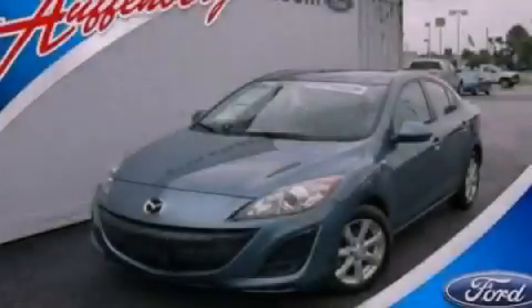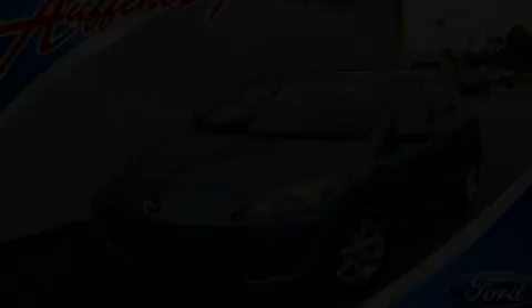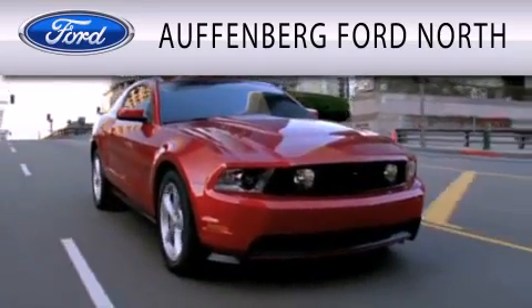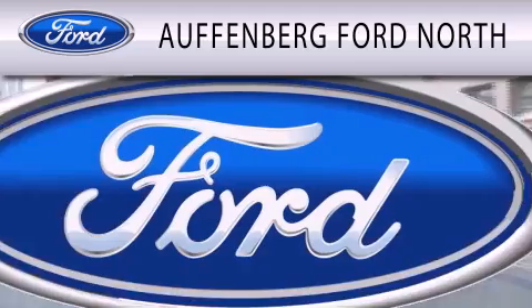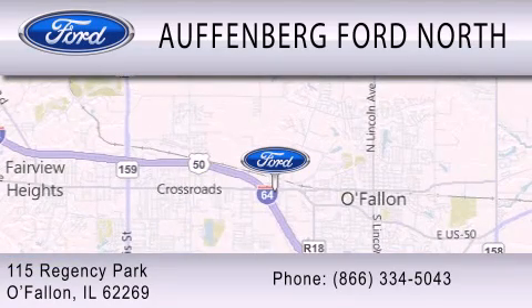We invite you to contact us today to learn more about this vehicle. Offenberg Ford North is dedicated to doing everything possible to ensure that the experience you have selecting your next vehicle is as pleasant as possible. We are located at 115 Regency Park in O'Fallon.